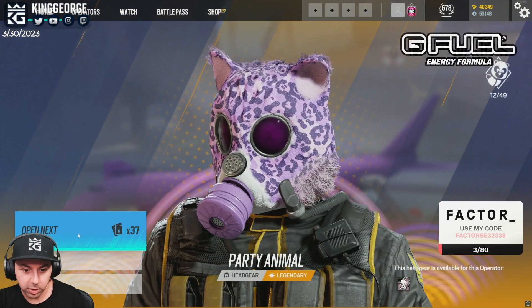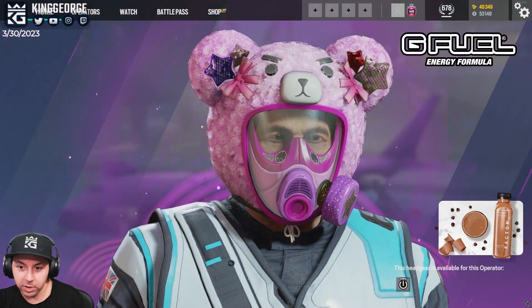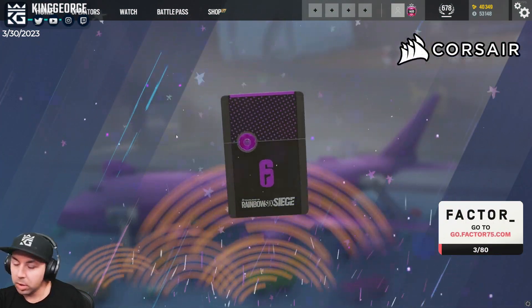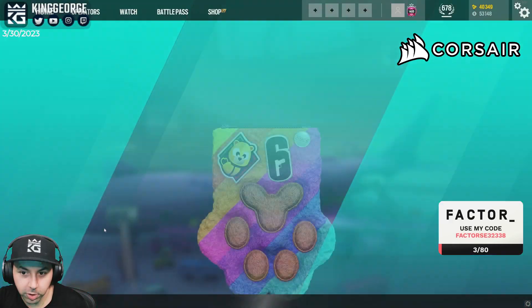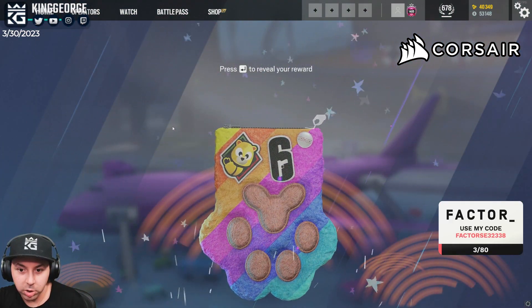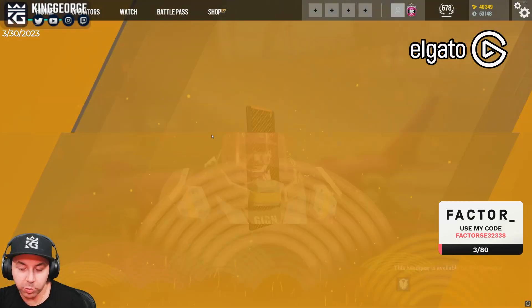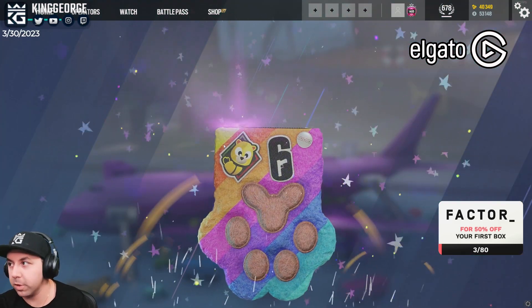I'll pass on the furry smoke. I have the traffic light one for that. Make sure you check it out - G Fuel, 140 milligrams of caffeine, no sugar per serving. Tastes delicious. I haven't had the new Rainbow's Magic flavor but it's pretty cool - I'll show you guys what it looks like.